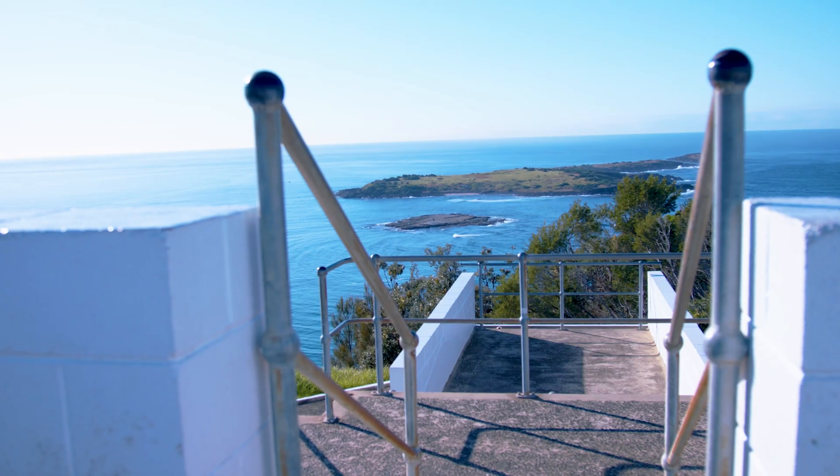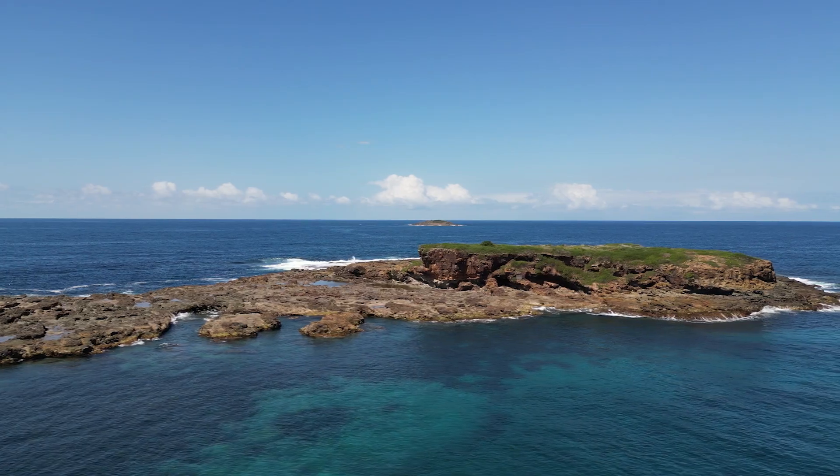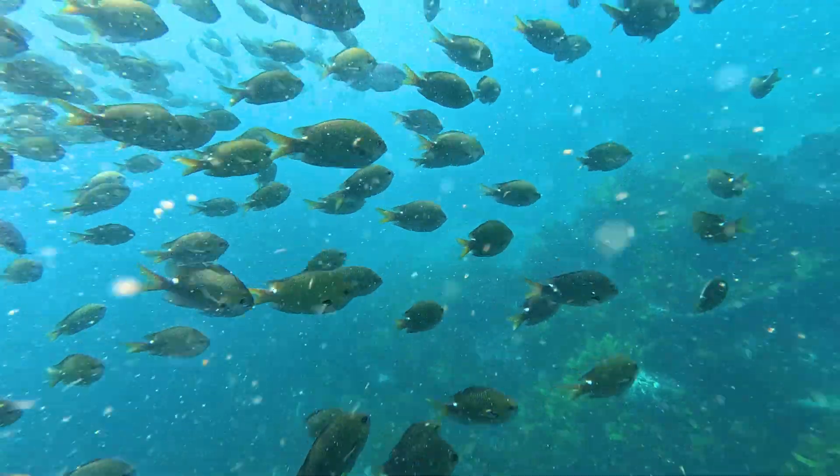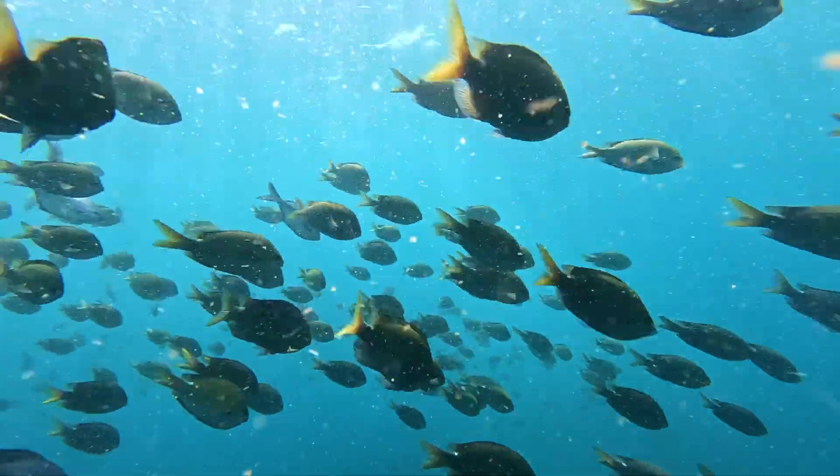The five islands seen from the lookout are an animal haven. Keep your eyes peeled for some relaxed locals sunbathing on the rocks. Beneath the surface, the underwater world is teeming with life.